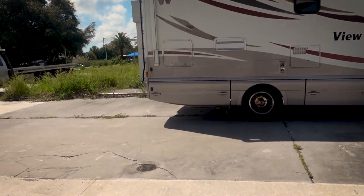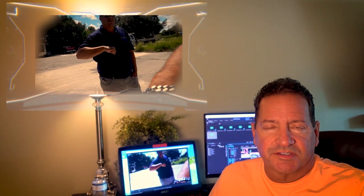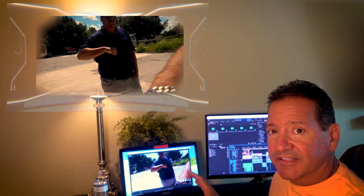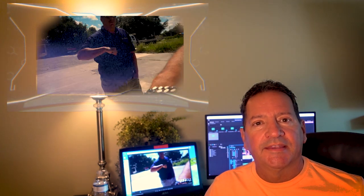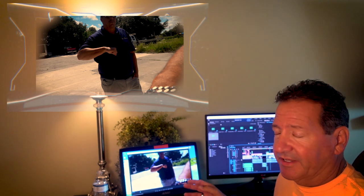Now, Steve here is not the owner of the RV or the owner of the lot the RV is sitting on — he's just a salesman at this used car lot. The RV is sitting on an empty lot next to the actual car lot, and it is on consignment, meaning the owner is actually selling this through somebody else.